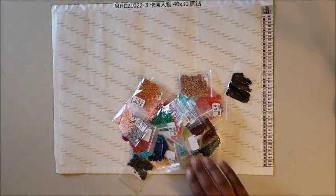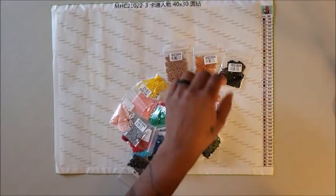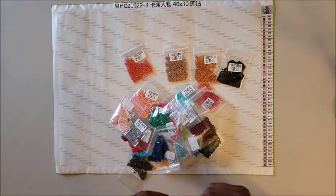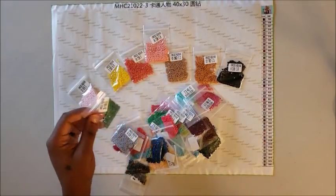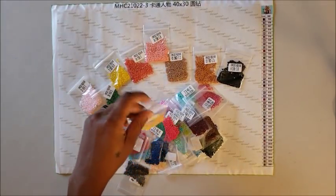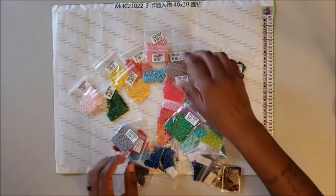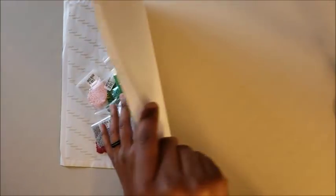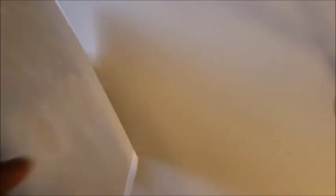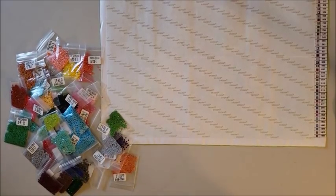I do love the fact that each packet came in ziploc baggies — that saves me a step. If you remember from my Mickey Mouse and lighthouse orders, those were not in ziploc baggies, just regular bags. These came in ziploc bags, so I was highly impressed by that. We're going to move those drills out of the way. This is what the image is supposed to look like.